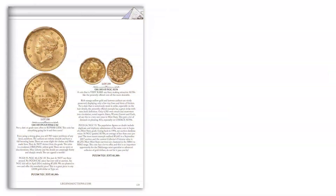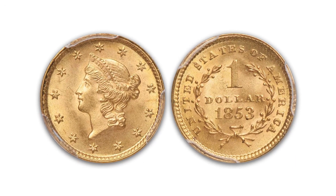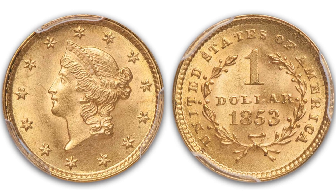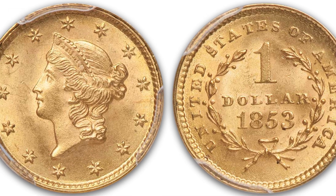Lot 258 is an 1853 gold dollar that we've graded MS66. It has a CAC sticker. What a great gem this coin is — beautiful luster surfaces, beautiful gold color, tons of detail. It's a really great early dollar. Take a look at Lot 258.